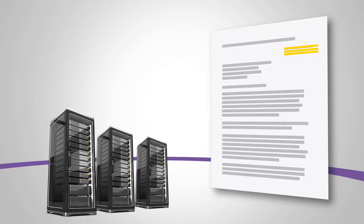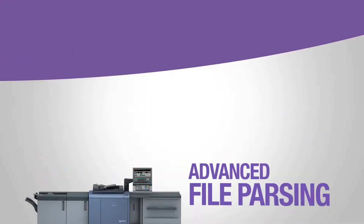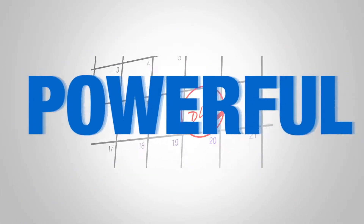Using optical character recognition, or OCR technology, important text from files can be extracted for use in other systems. And with its advanced file parsing tools and job routing features, Dispatcher Phoenix can also help print shops and CRDs deliver quick turnaround times.